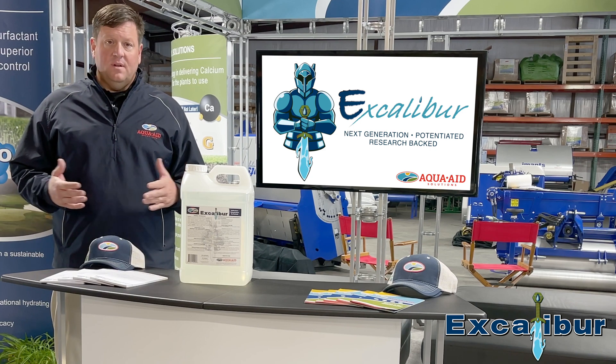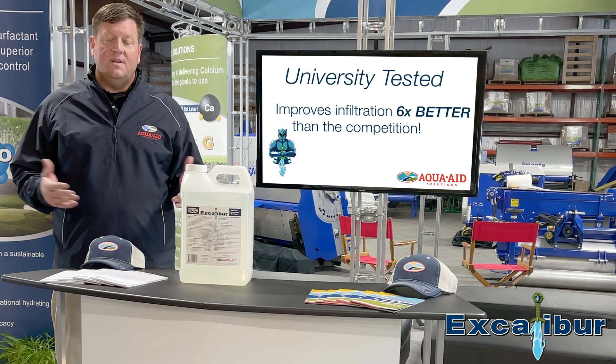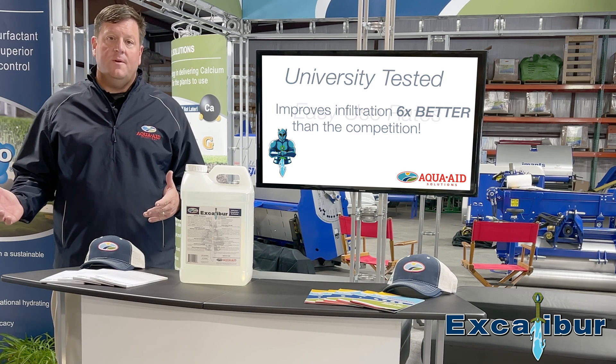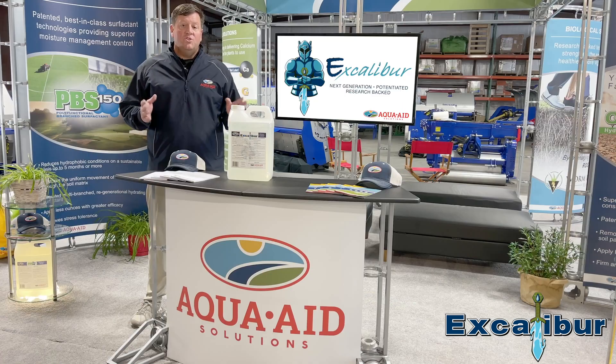This product has been university tested to deliver six times better infiltration rates than other competitive products on the market, and it also has an easy use rate application. It's very easy for the turf grass manager to build this into their programs.